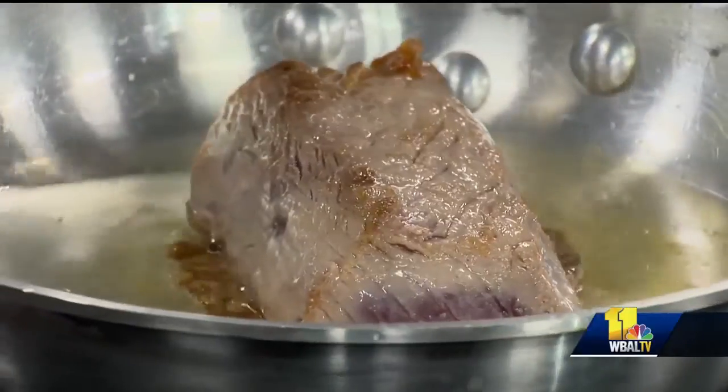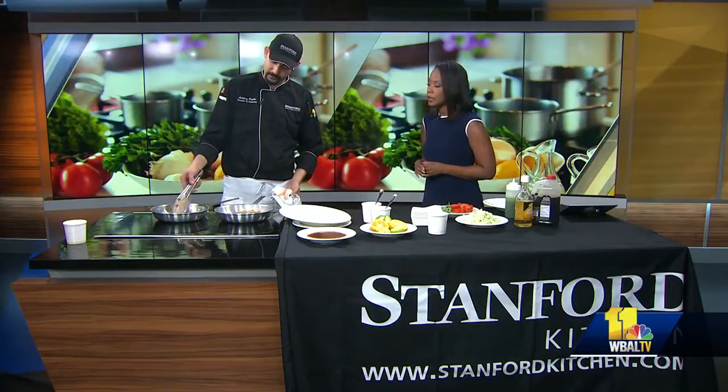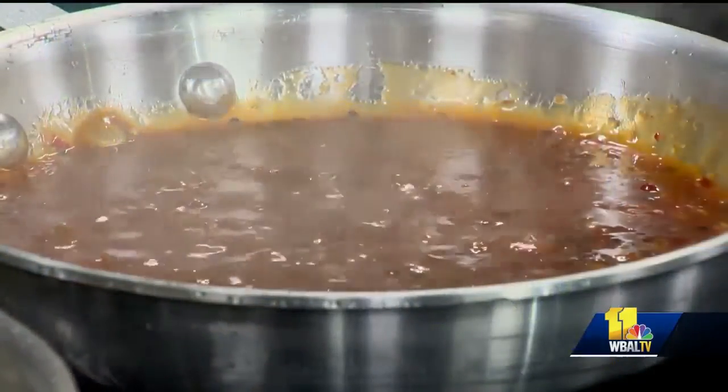It looks absolutely delicious. And so, not too long on each side then? You want to do it about 10 to 15 seconds on each side, depending. Just making sure that you're getting all the color just off the outside to sear it up.